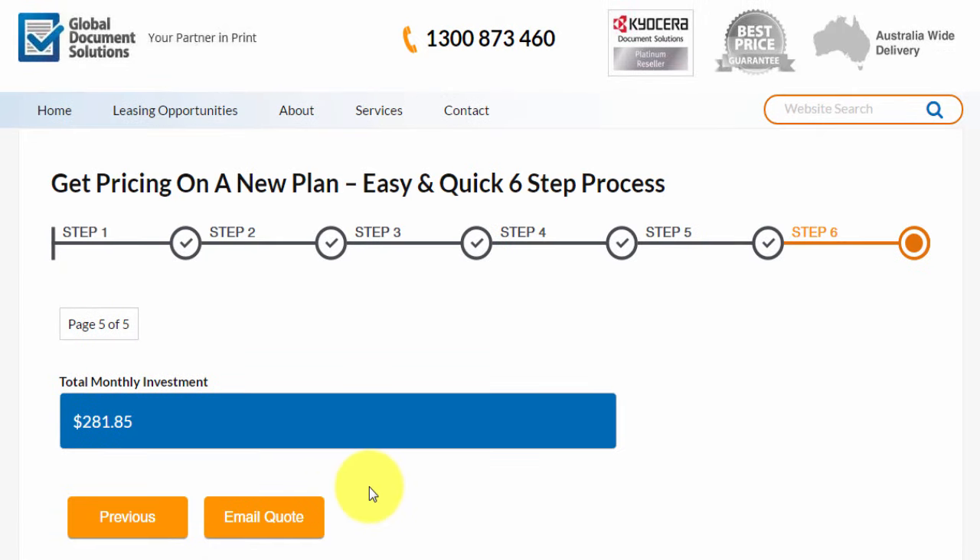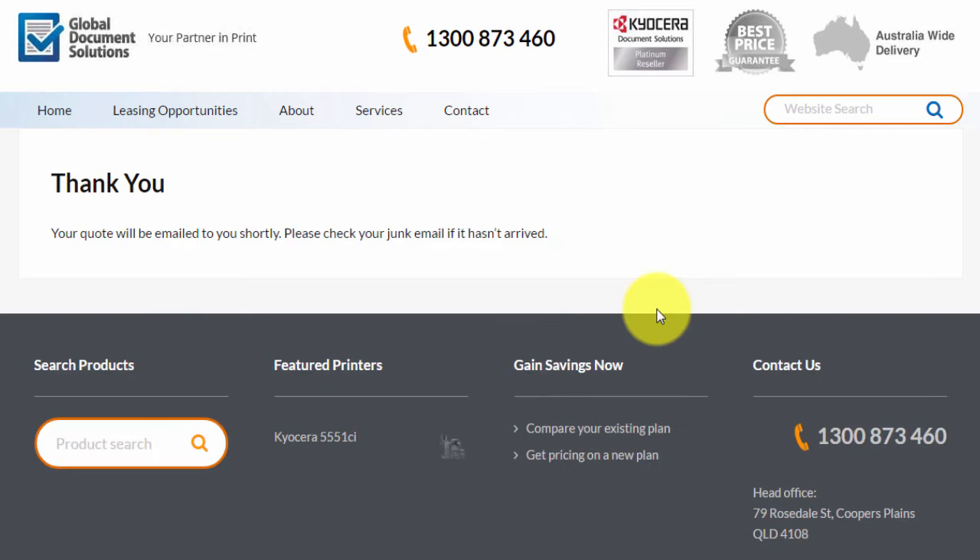And here we are at the final step — step six. Here's what it will cost per month: the total monthly cost to have the machine, all your servicing, all your toner, and the included prints per month. Just click the email quote button and that will generate the quote and send it directly to your email address, with a reference number. So if you choose to call us, we'll have your information on hand and be able to talk you through that quote. Feel free to call us at any time on 1300 873 460. Have a lovely day.